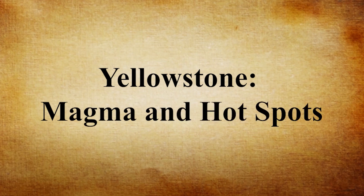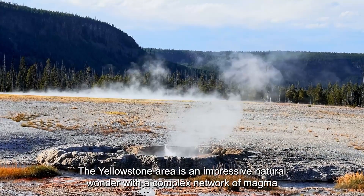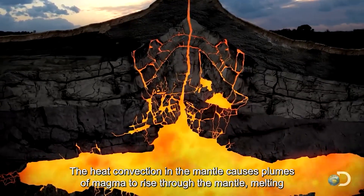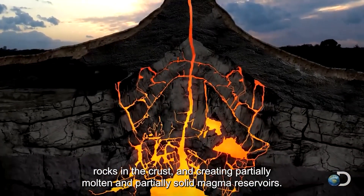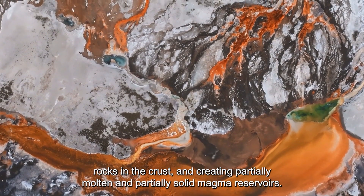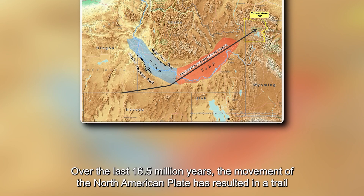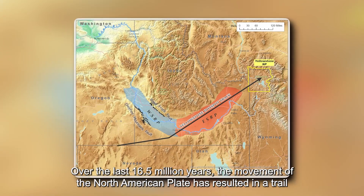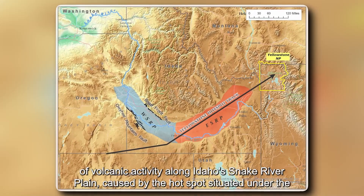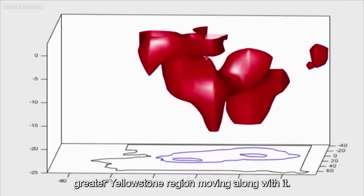The Yellowstone area is an impressive natural wonder with a complex network of magma chambers and hotspots beneath its surface. The heat convection of the mantle causes plumes of magma to rise through the mantle, melting rocks in the crust and creating partially molten and partially solid magma reservoirs. This process has led to the formation of hotspot volcanism over millions of years. Over the last 16.5 million years, the movement of the North American Plate has resulted in a trail of volcanic activity along Idaho's Snake River Plain, caused by the hotspots situated under the greater Yellowstone region.